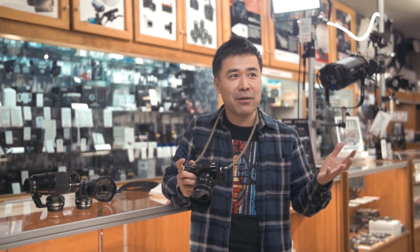Hello everyone, this is Take from BigHeadTaco.com and I'm here in a super cool store which is Leo's Camera Supply in Vancouver.